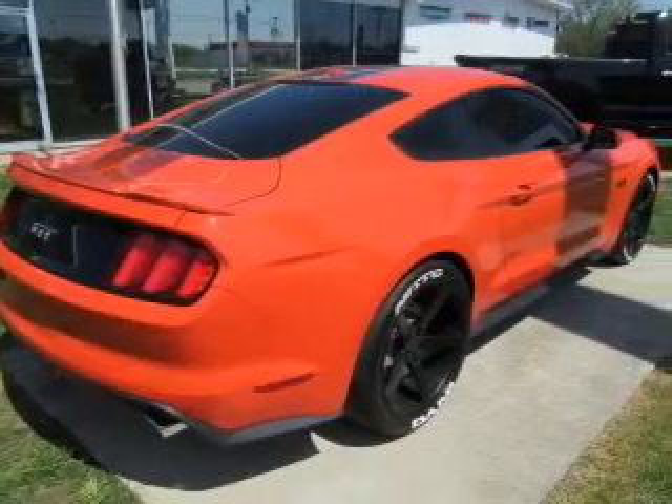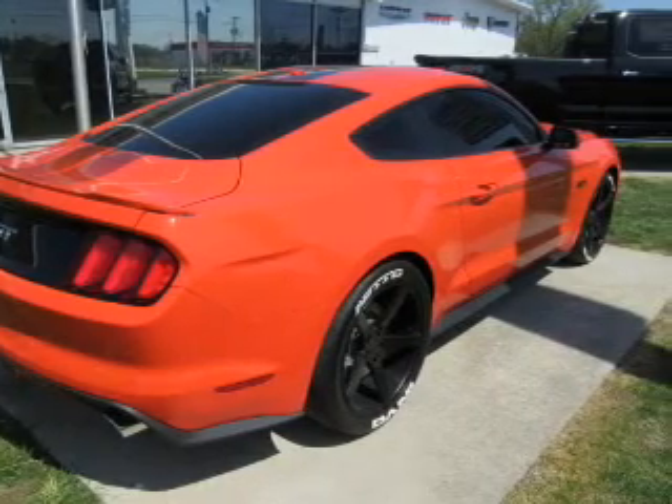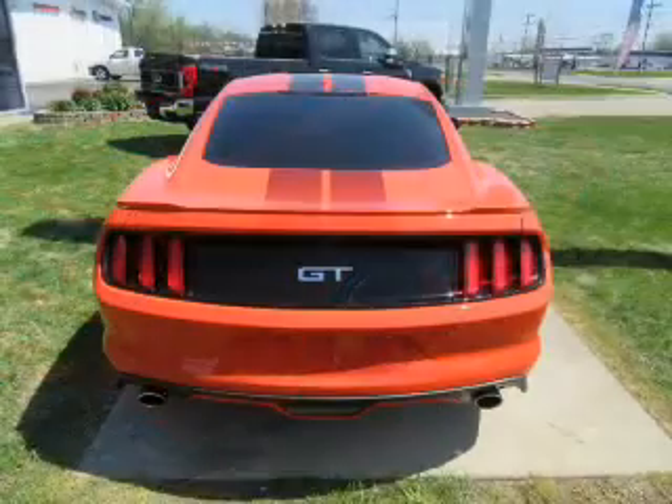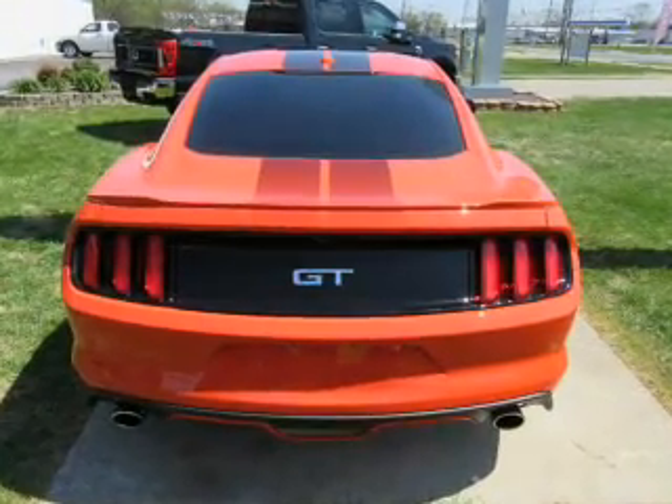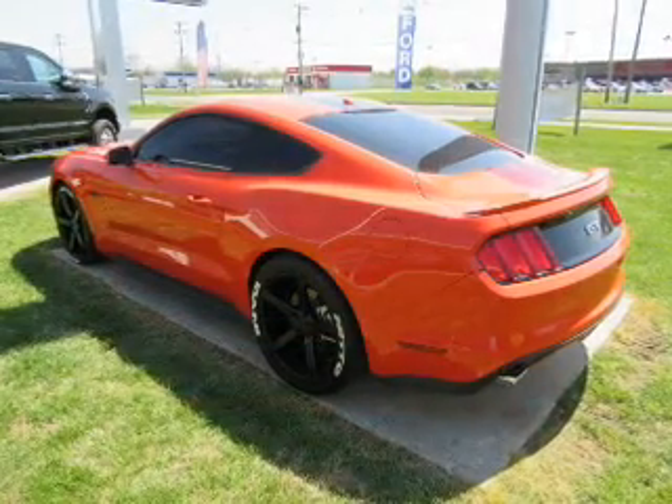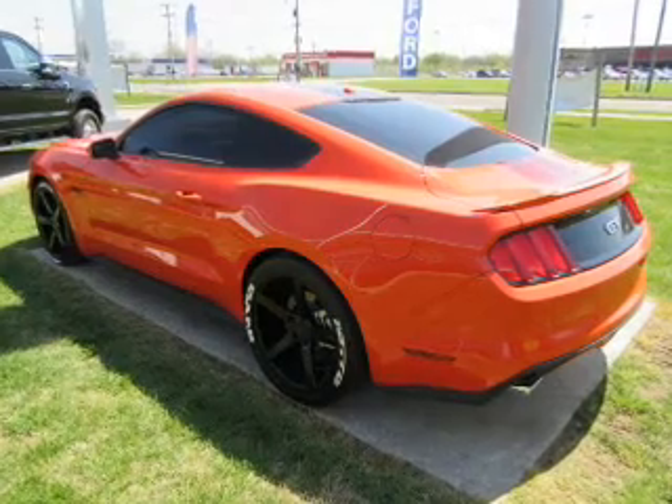The features include electric trunk, auto-dimming mirrors, a spoiler, an alarm system, keyless entry, independent suspension, brake assist, traction control, stability control, and anti-lock brakes.